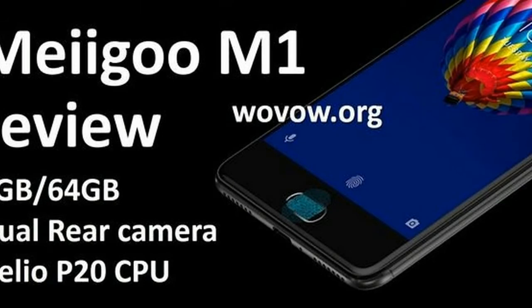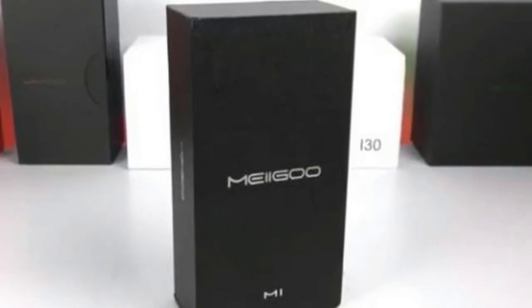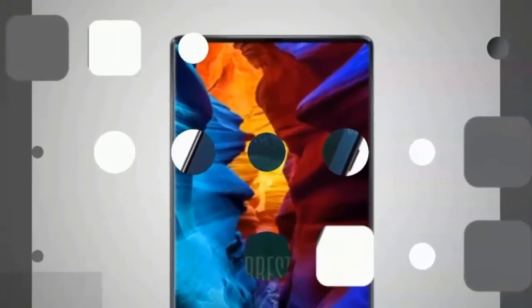Magoo currently has a smartphone available to buy online, the Magoo M1. This is a smartphone which looks to offer a spec list more commonly associated with premium devices, albeit at a price more commonly associated with entry-level and budget smartphones.